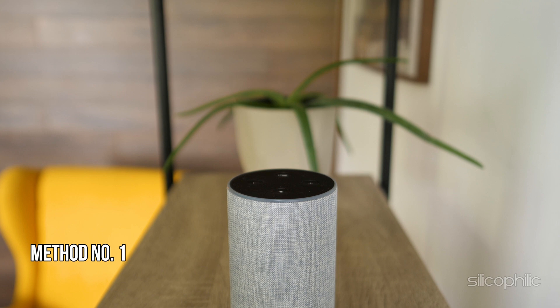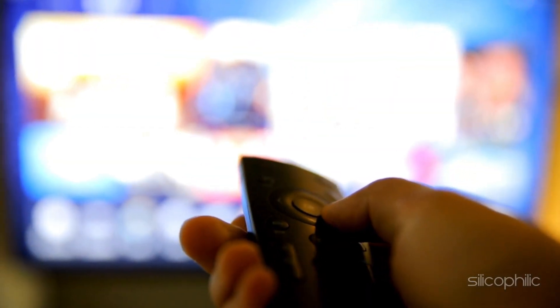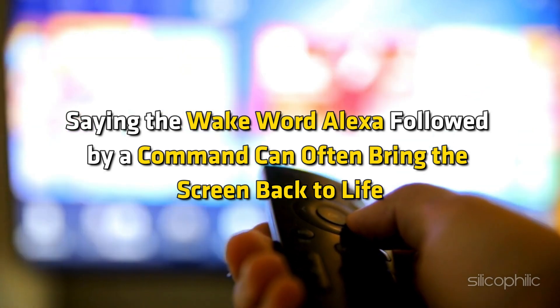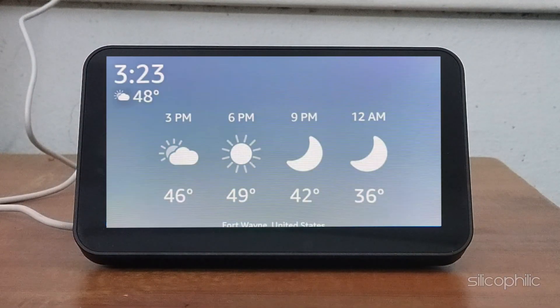Method 1: Speak to Alexa. Sometimes speaking to Alexa can bring the screen back to life. Saying the wake word "Alexa" followed by a command can often bring the screen back to life. For example, you can say, "Alexa, what's the weather today?" Asking for the time, weather, new updates, or playing music can instantly bring the screen back on.